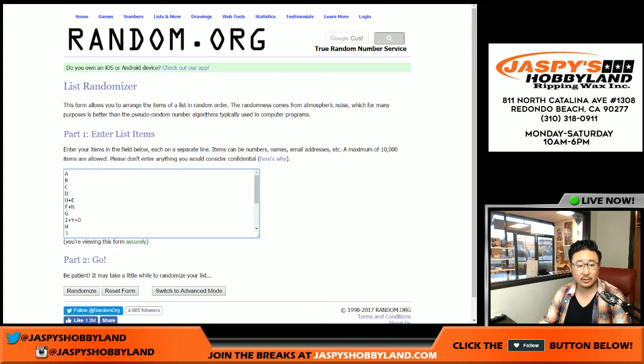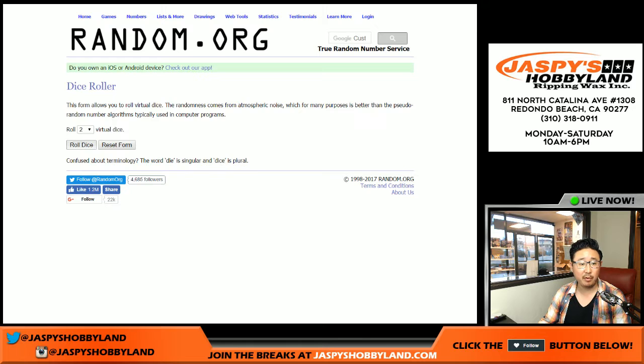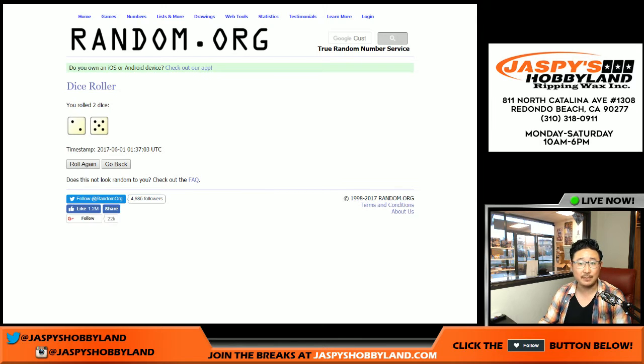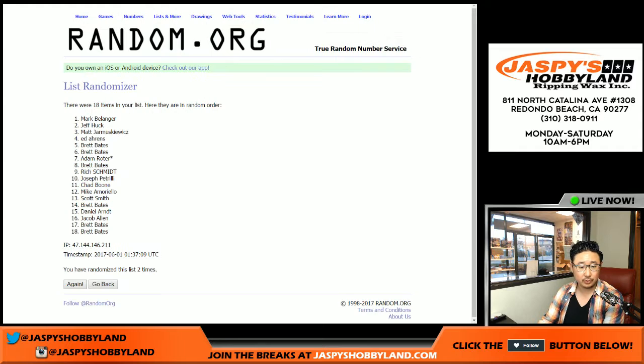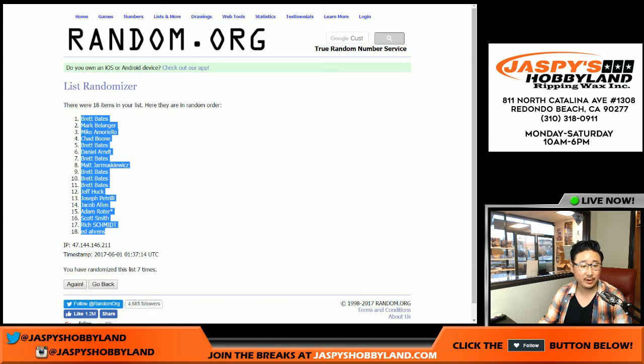There are your random last name letters. We're going to randomize both of those lists seven times. And seventh and final time — Brett Bates on the pole, and Ed in the number 18 spot.